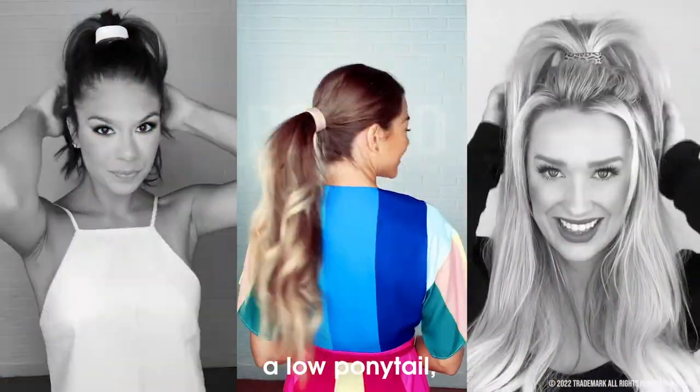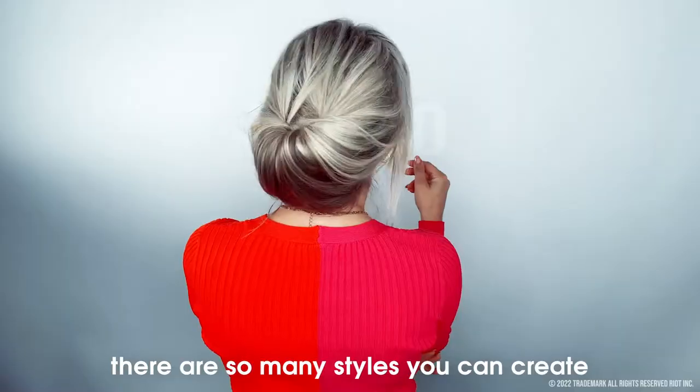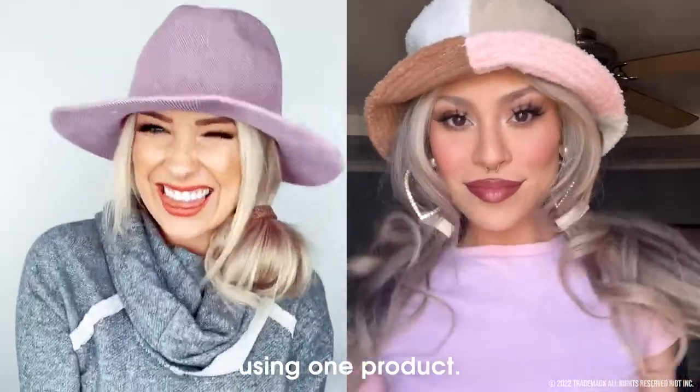You can wear it in a high ponytail, a low ponytail, half up — there are so many styles that you can create using one product.